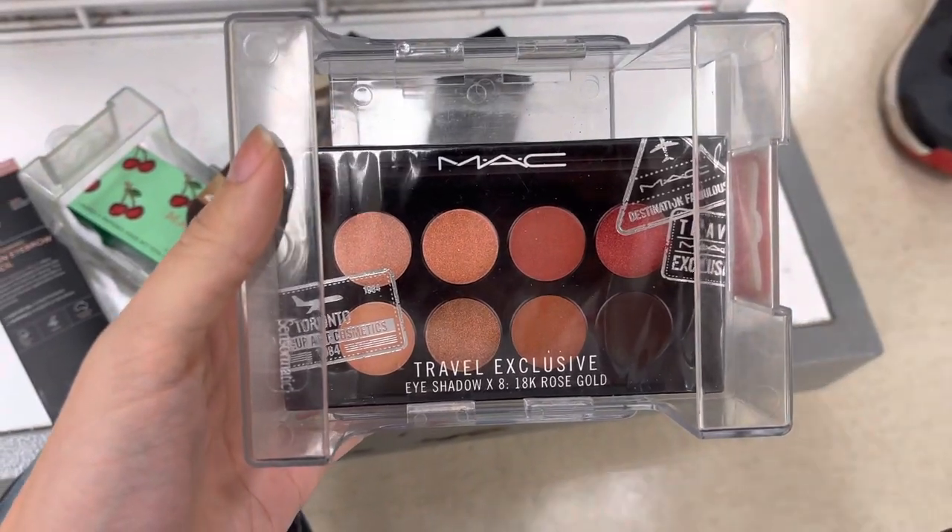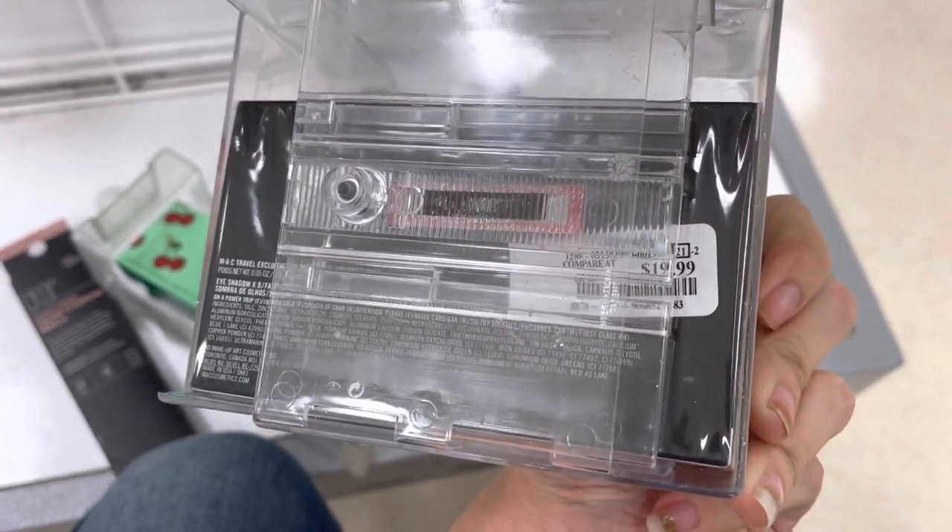Next we have this MAC palette. This is a travel exclusive — this palette is no longer sold online anywhere; you can only buy it on eBay or places like that.